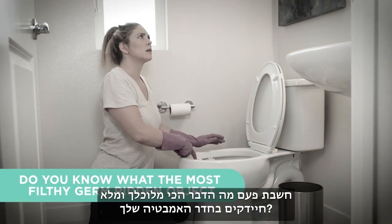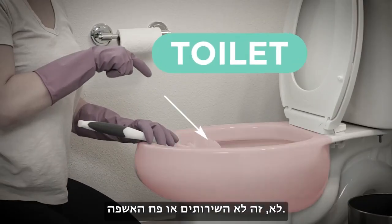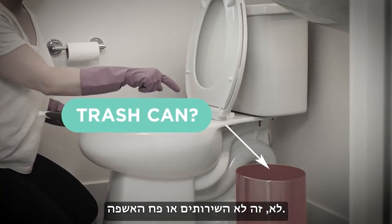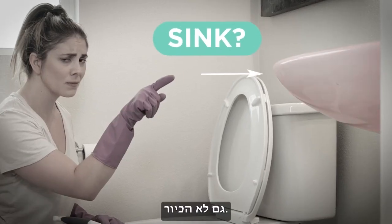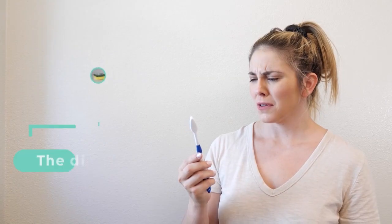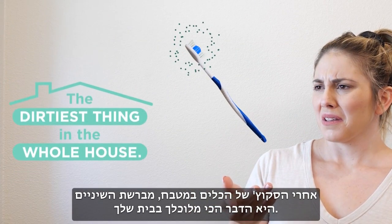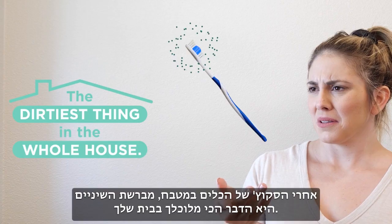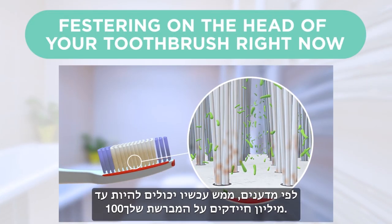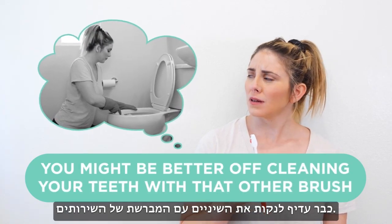Hey, do you know what the most filthy, germ-ridden object in your whole bathroom is? No, it's not the toilet, or the trash can, not the sink either — but you're getting warmer. It's your toothbrush. After your dish sponge and kitchen sink, your toothbrush is the dirtiest thing in your whole house. Scientists say that up to 100 million germs could be festering on the head of your toothbrush right now.